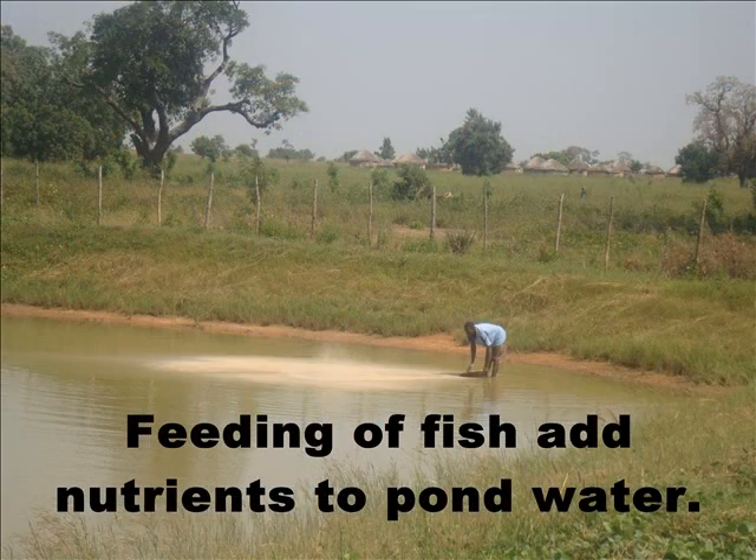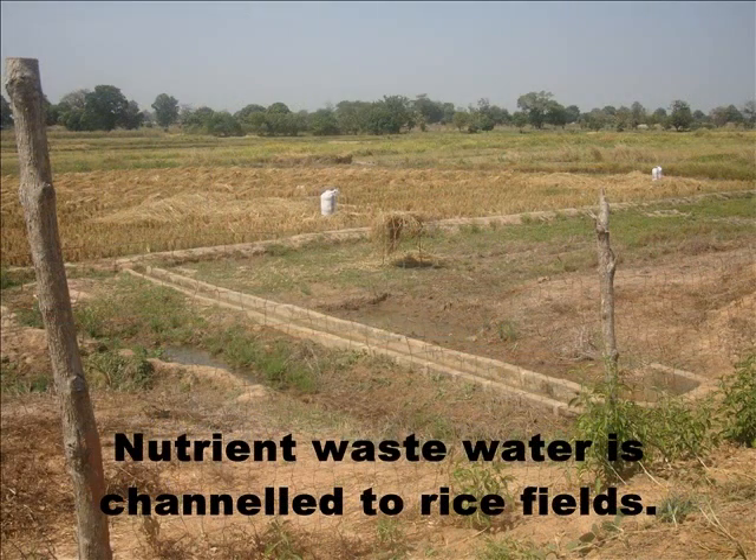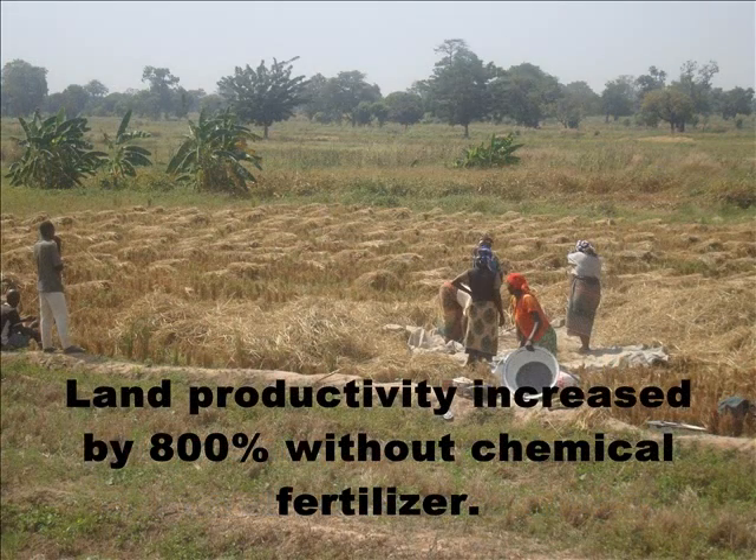Daily feeding of the fish with the fish meal increases the nutrient composition of the water, and this waste water is then used on the rice fields. The waste water from the fish pond, which contains a lot of nitrogen, phosphorus, and potassium, is channeled to the rice fields and used instead of applying chemical fertilizer.